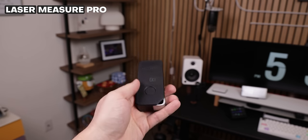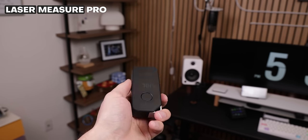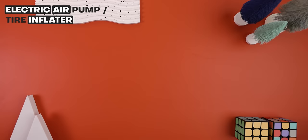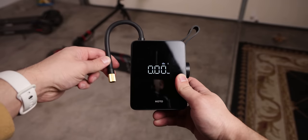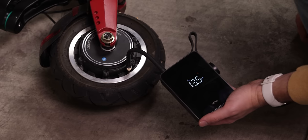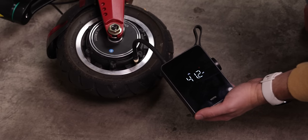They also have this laser measure pro device that makes it really easy to find any object's distance, angle, and other lengths by simply pointing a laser at it. And they even sell random useful tools like an electric air pump, which was very helpful for quickly pumping up any tire — I used it to pump up my electric scooter's tires since they were flat, and it did it in just a few seconds. Overall, Halto has some amazing quality products that you should definitely check out. They definitely helped me out with this room.